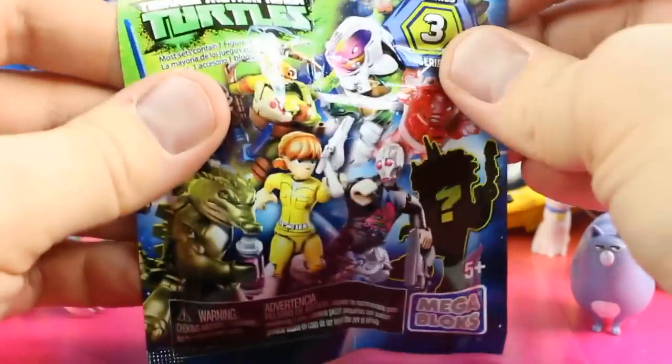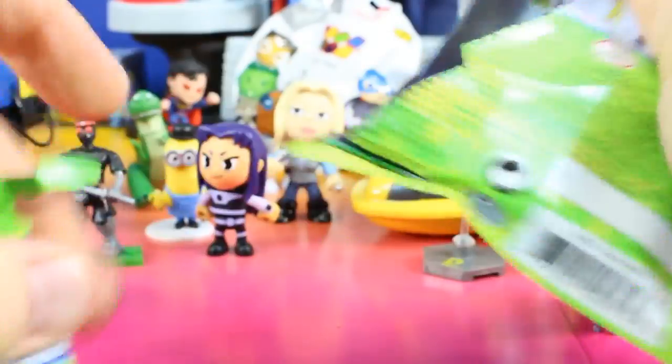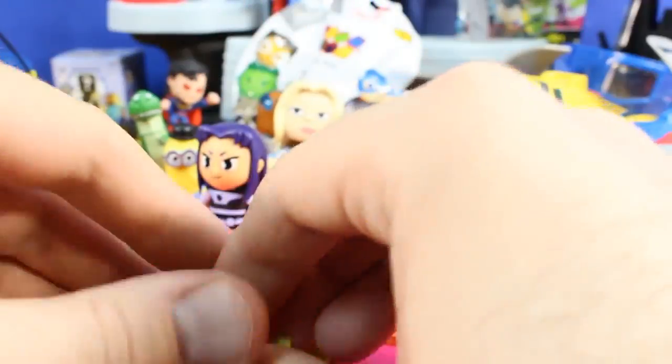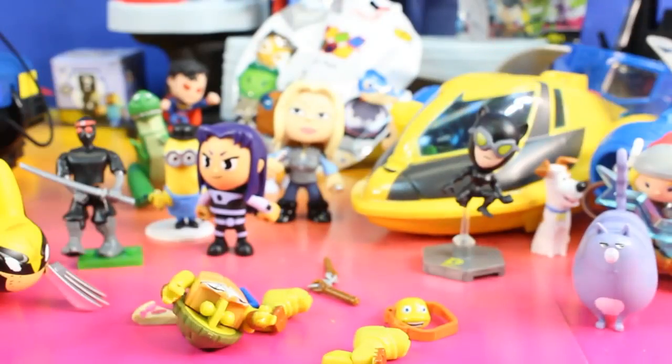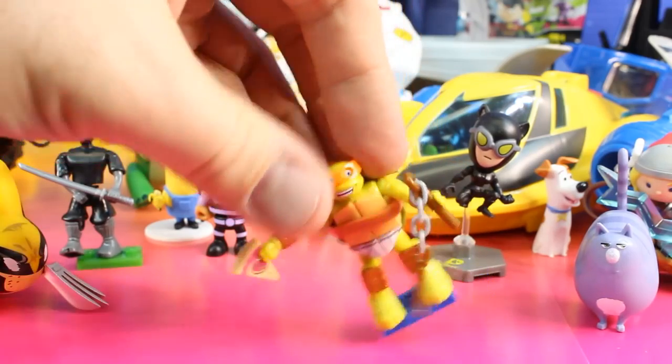Next up we have another Mega Blocks Teenage Mutant Ninja Turtles — this is Series 3, the other one was Series 1. Oh, it looks like we got Michelangelo! What's up dudes — what do I like better, pizza or nunchucks?